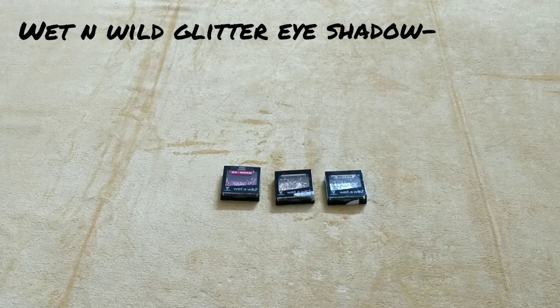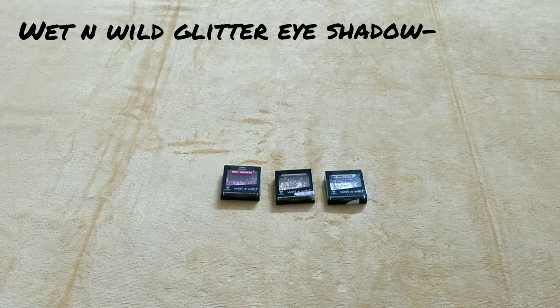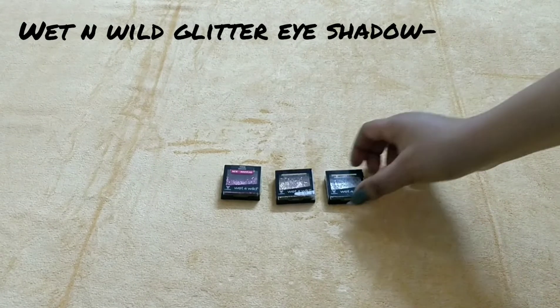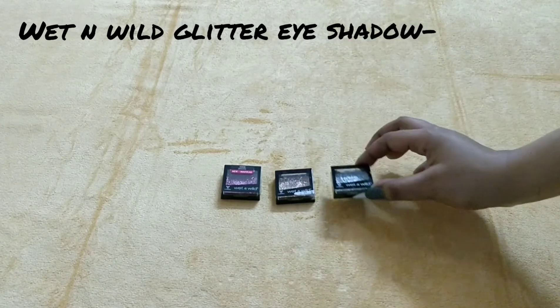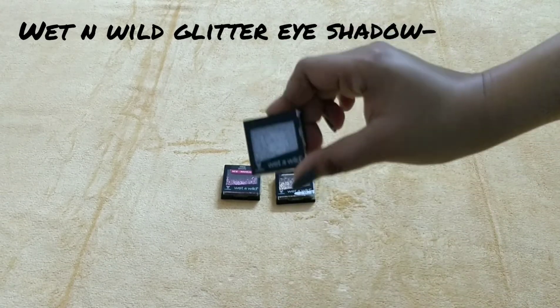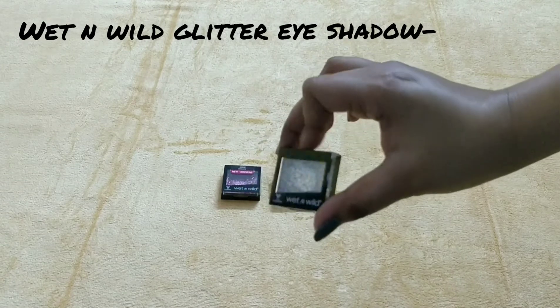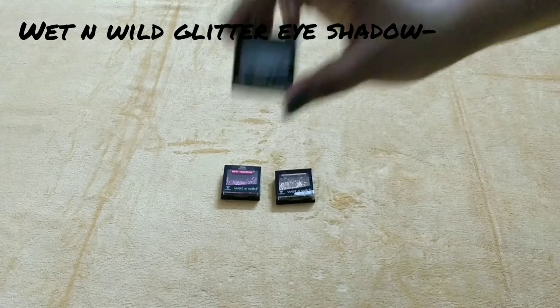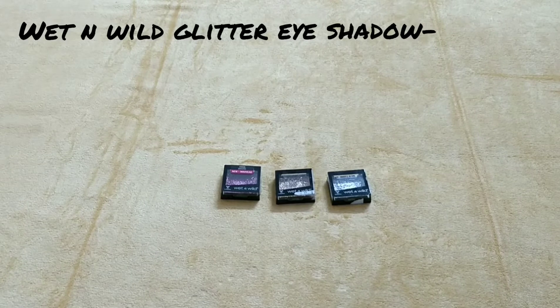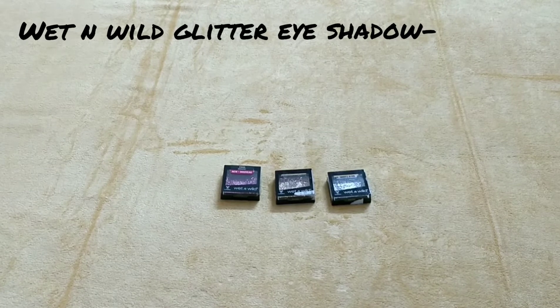So, here are three products for you, my lovely viewers. These are from Wet n Wild — Wet n Wild pressed glitter eyeshadows. And they are under Rs. 140 each. Can you just imagine, guys? Like, a very good brand, and they are so cheap. Just under Rs. 140 single. So, let's get started. Hi, my friends. Welcome to my channel. Hope you all are doing good. Today, I want to share with you Wet n Wild pressed glitter eyeshadows, under Rs. 140 each. So, let's get started.